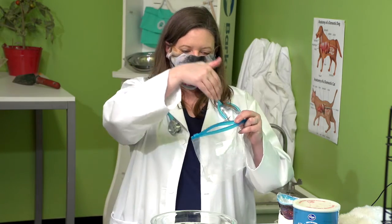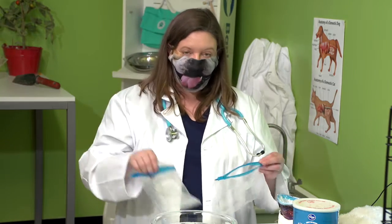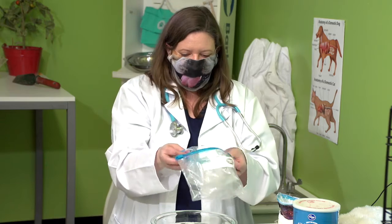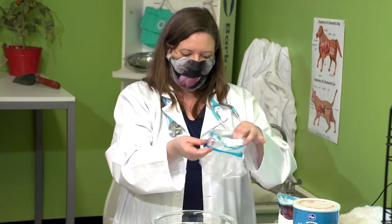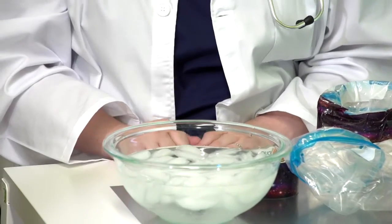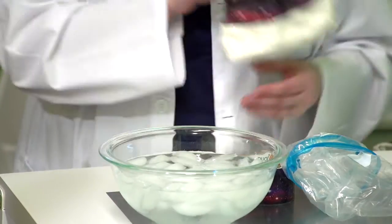First you're going to put about two cups of the shortening into one of the plastic bags. Then you take the empty plastic bag, put your hand in it, push it down into the one with the shortening, fold it over the top, and duct tape all around the edges to seal it in. It's going to look something like this. I'm going to stick my hand in this bowl of ice water. Whew, that's cold!